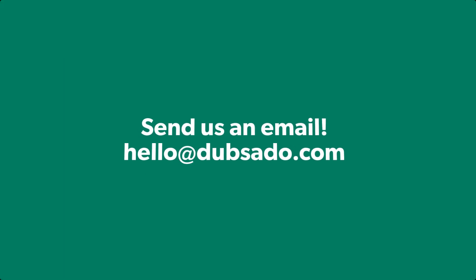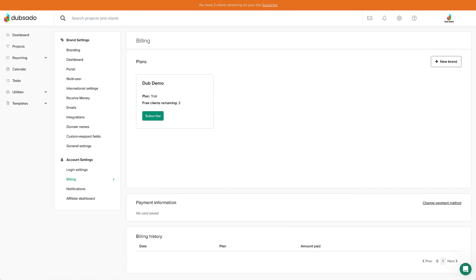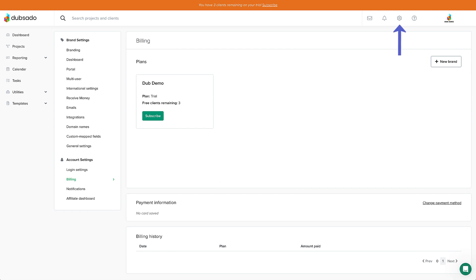You can also reach them through email at hello@dubsado.com. When you've used up your three free clients, if you haven't already, you can easily upgrade to the starter or premier Dubsado plan by going to Settings, Billing, Subscribe.